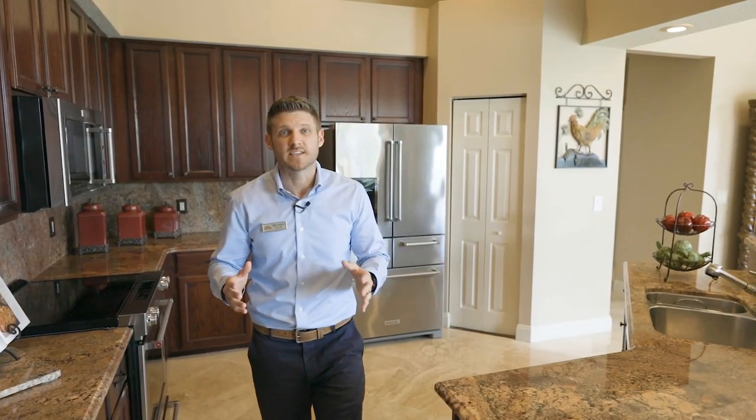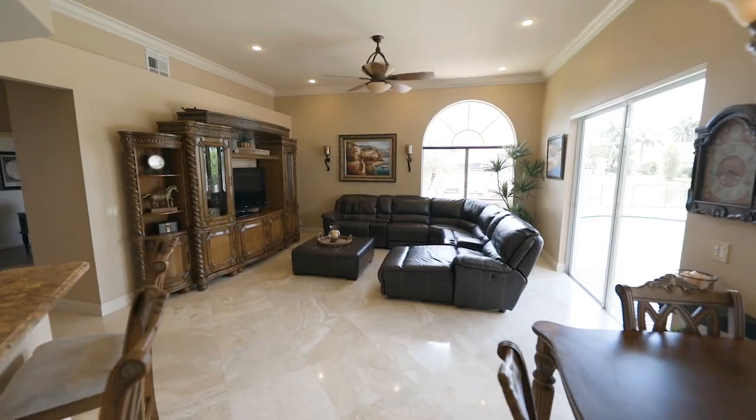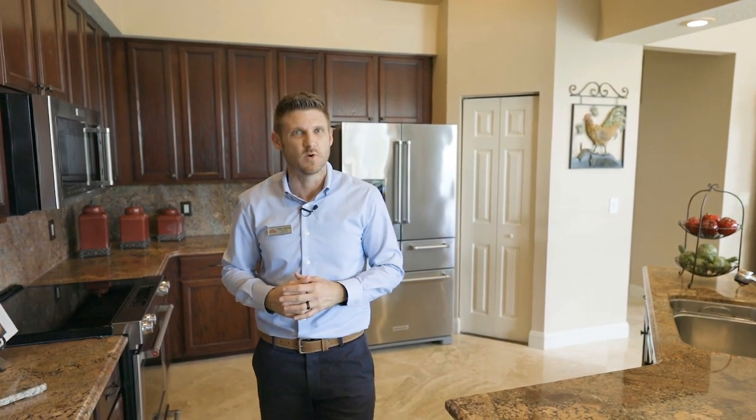You can tell by just looking at this kitchen that no expense was spared. Everything from top of the line appliances, 24 inch diagonal cut marble floors, crown molding throughout, and it was freshly painted. All you have to do is move on in.